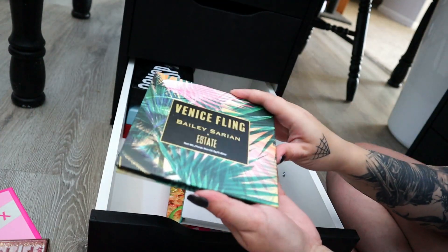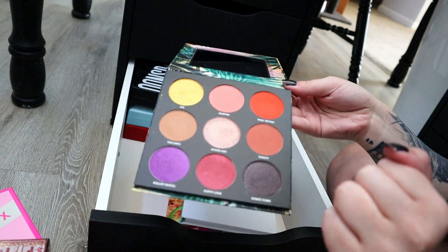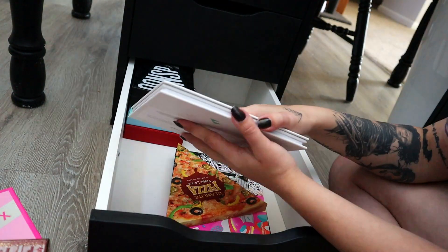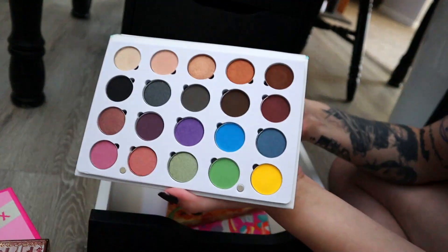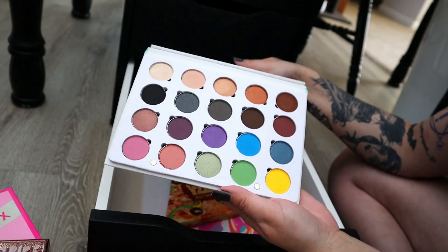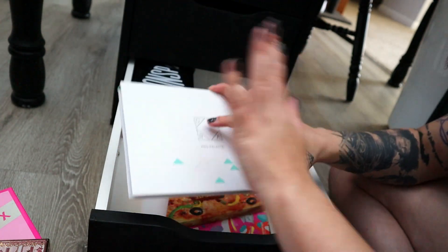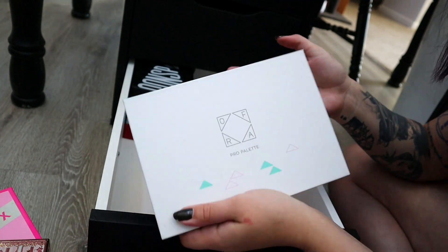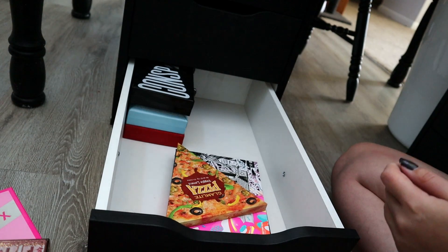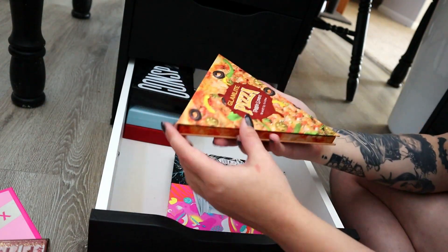I'm going to declutter the Venice Beach Bailey Sarian collaboration with the State palette — I got it from an Ipsy Glam Bag Plus. The colors are not for me. The Urban Wanderer palette from Ofra — I'm going to declutter it. For some reason I thought I'd get more use out of this than I did — I used it once. I don't think their eyeshadow quality is the most amazing thing in the world. It's kind of pricey, but you can always get 30% off with code Ofra30 on their website.